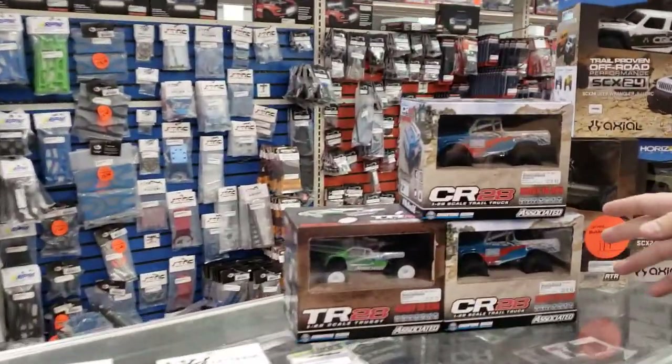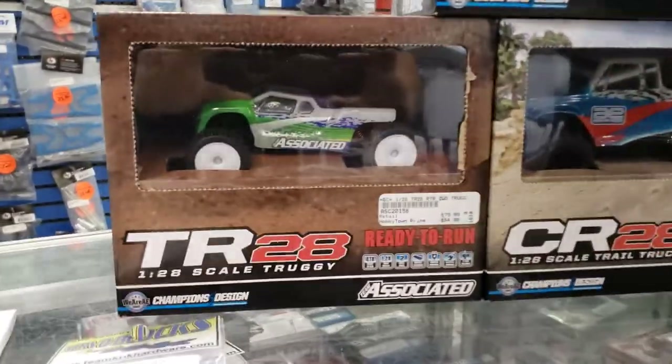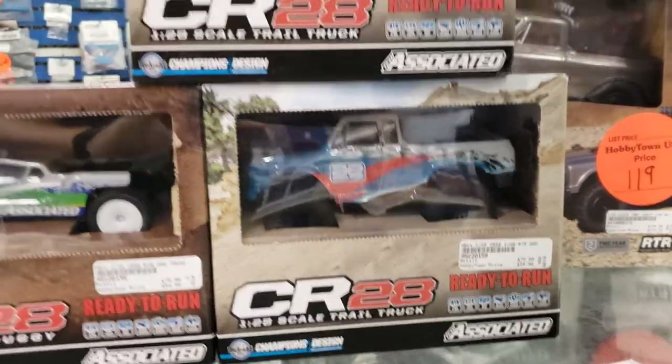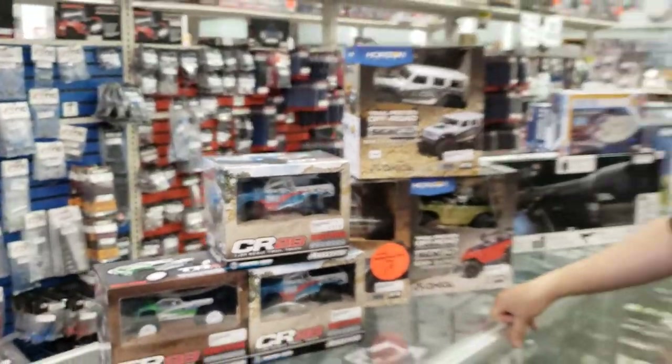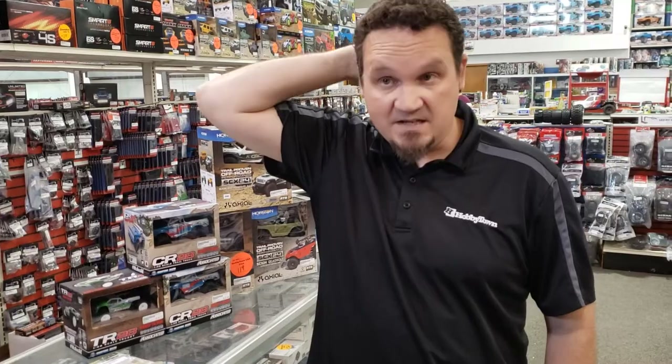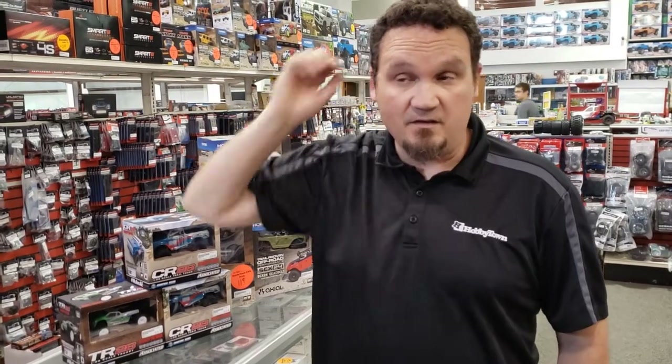Coming in yesterday off the truck, brand new — the TR-28 and the CR-28 from Team Associated. Their 28-scale line of Mini RC cars has sold really well. They started off with those Lucas Oil short course trucks and went to the MT. I like the monster truck. Then they did the Fox vehicles, and then they had their Jam & J Halsey replicas. Well, now they've got a crawler and a Truggy.